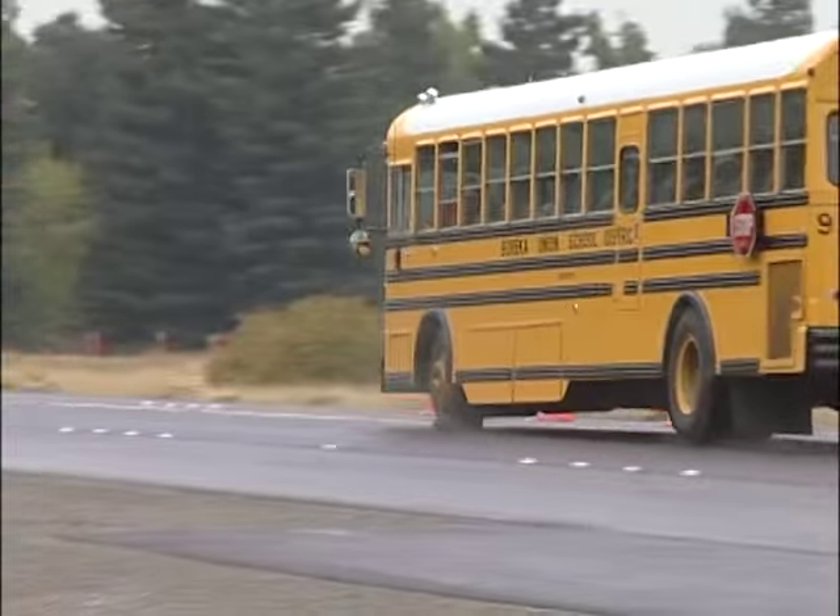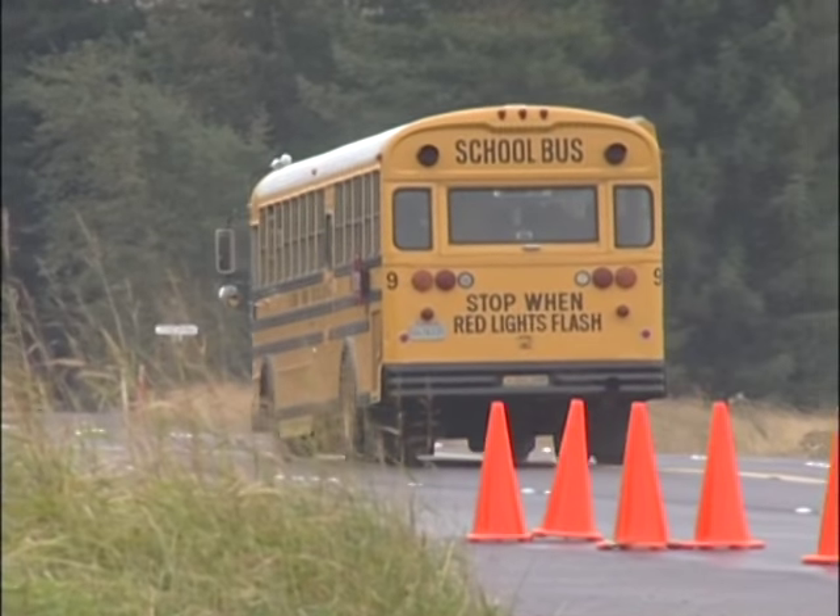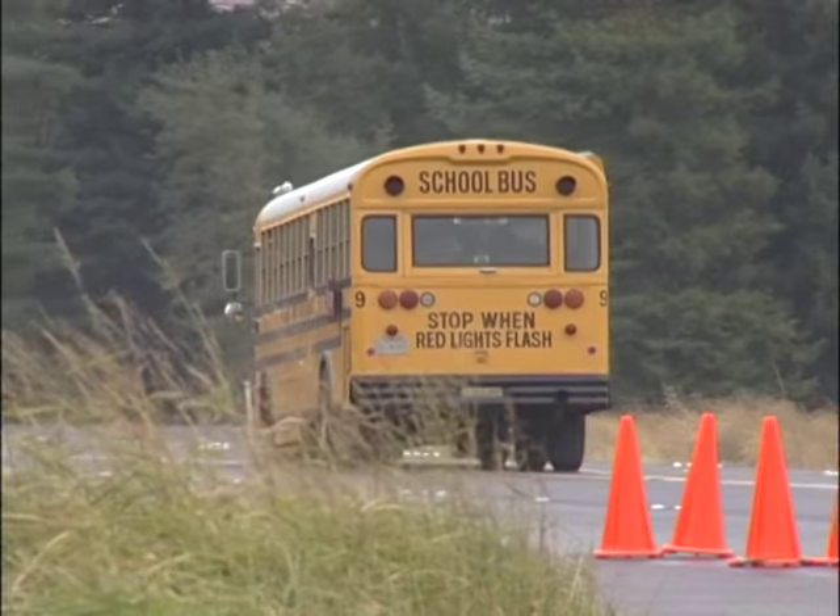This will be followed by a controlled demonstration of a school bus experiencing a blowout. Listen in as Barbara explains to a group of school bus drivers about how to prepare for a front tire blowout on a school bus.